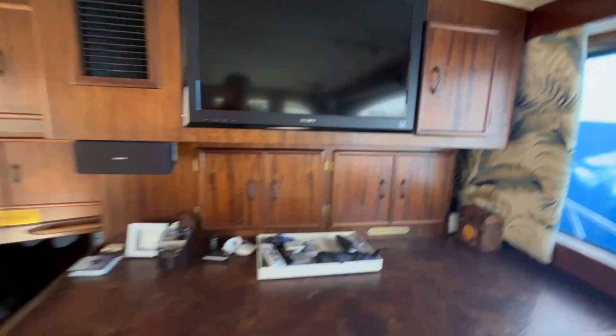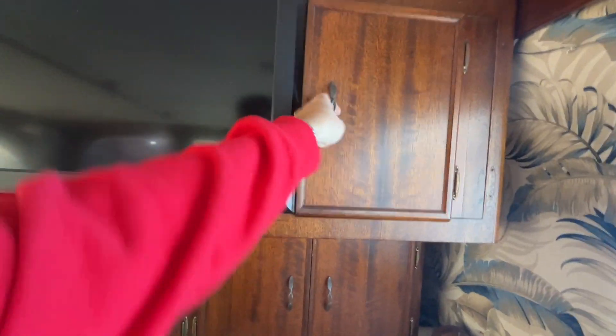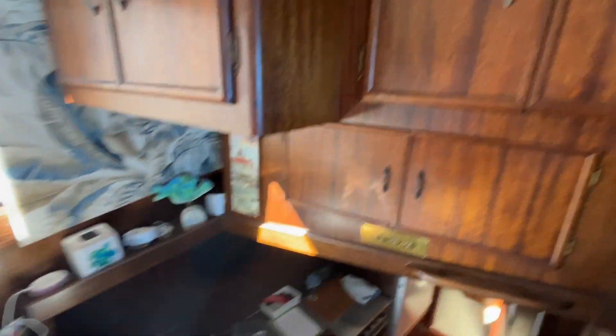Nice surround sound system. There's a Sony LCD screen with storage all across the back bar. This boat has a galley down — we'll step in there in a second.